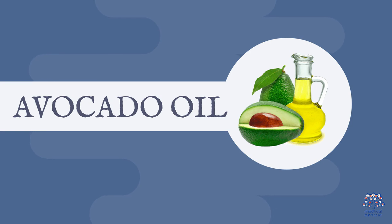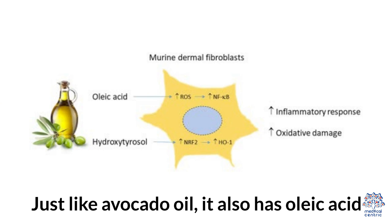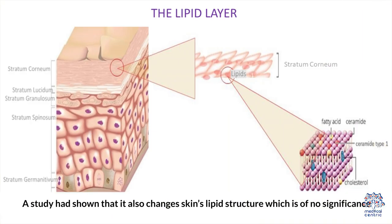One, avocado oil. It contains fat oleic acid that causes dryness and skin irritation and may break it down. Two, olive oil. Just like avocado oil, it has oleic acid that does no good to your baby's skin, but only proves to be harmful. A study has shown that it also changes the skin's lipid structure, which is of no significance.